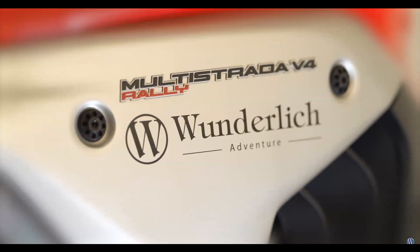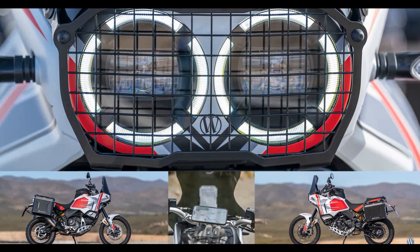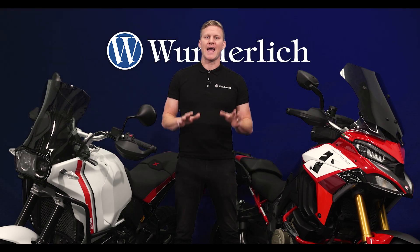We've got everything from touring comfort and style to protective components for peace of mind. Whether on a Desert X or Multistrada V4, Wunderlich has what you need to amp up your ride.